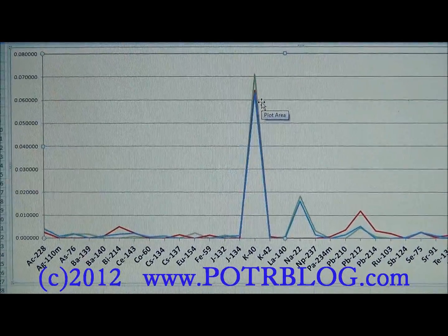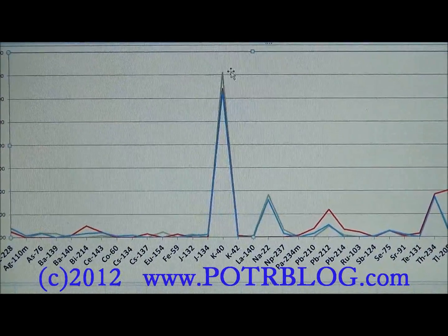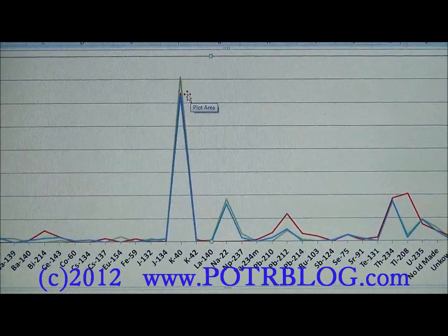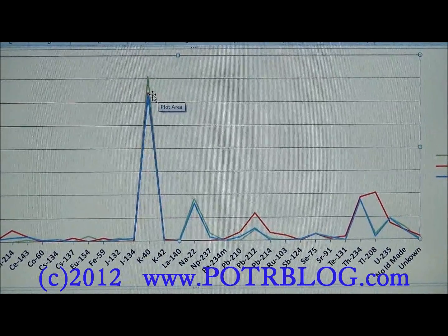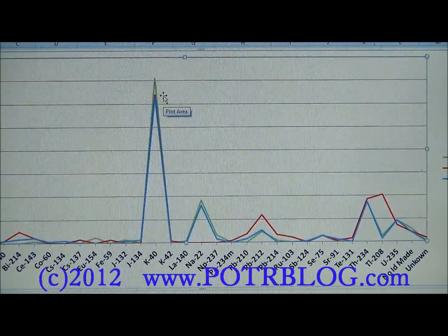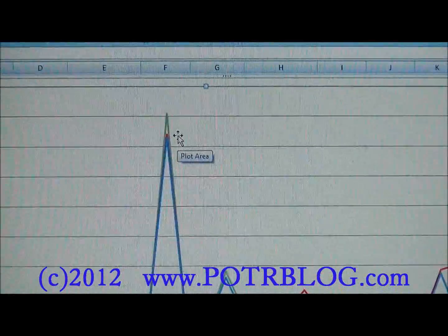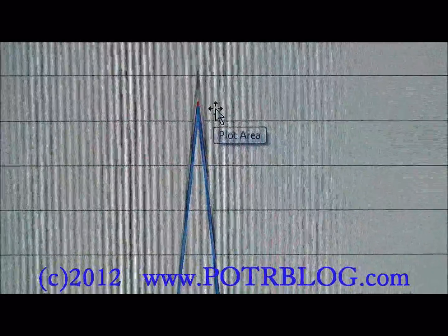What's concerning to us is that the pre-Fukushima potassium-40 levels were higher than the post-Fukushima potassium-40 levels. What this indicates is that this delta between the two may be indicative of Fukushima fallout that replaces potassium in the body.